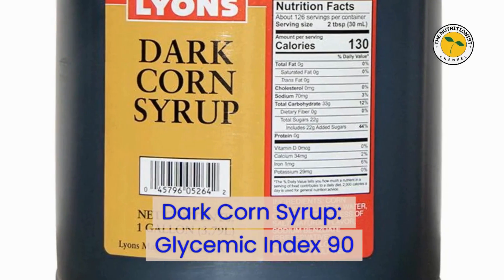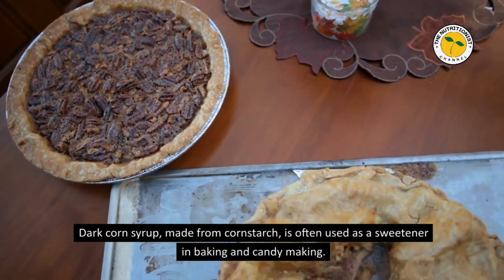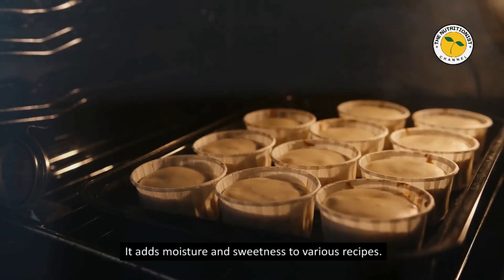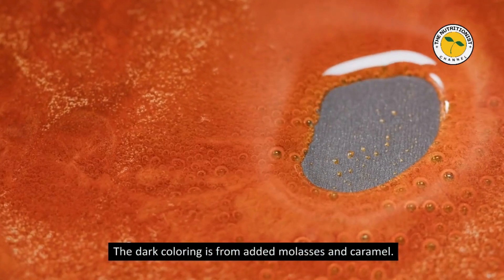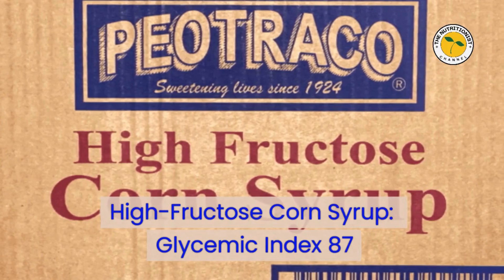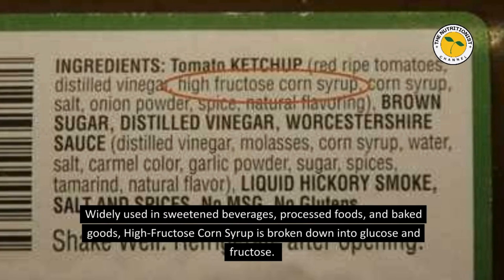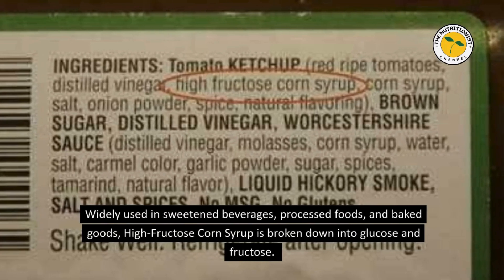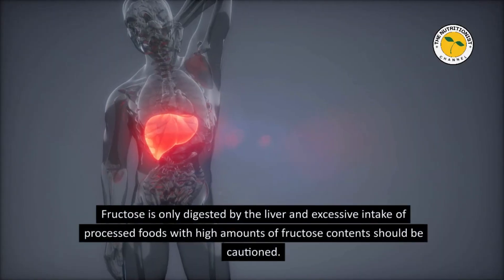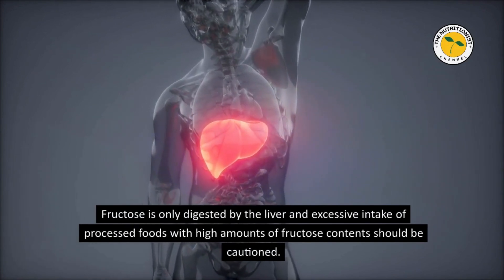Dark Corn Syrup — Glycemic Index 90. Dark corn syrup, made from corn starch, is often used as a sweetener in baking and candy making. It adds moisture and sweetness to various recipes, with the dark coloring coming from added molasses and caramel. High Fructose Corn Syrup — Glycemic Index 87. Widely used in sweetened beverages, processed foods, and baked goods, high fructose corn syrup is broken down into glucose and fructose. Fructose is only digested by the liver, and excessive intake should be cautioned.